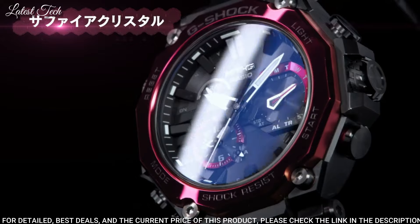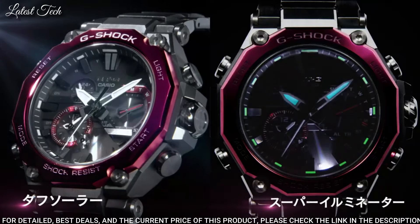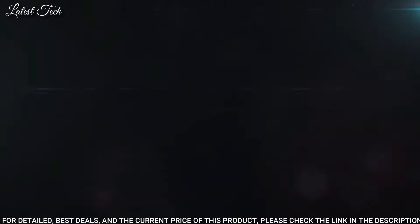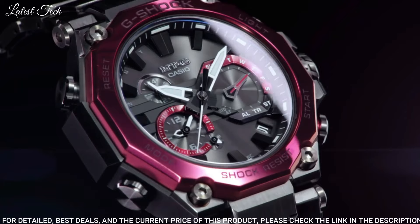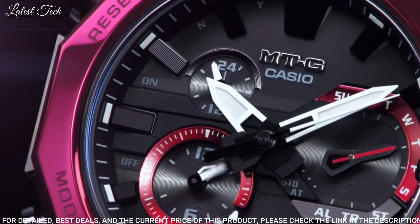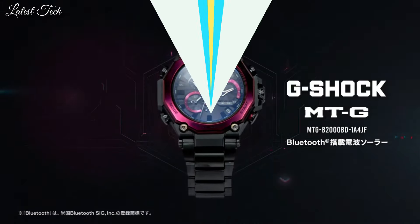The following features are equipped: glowing hands, glowing markers, screw-down crown, radio-controlled Bluetooth, dual time, chronograph, countdown timer, alarm, date, day, perpetual calendar, backlight.